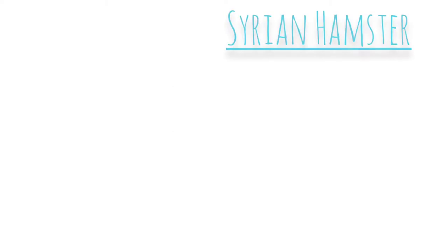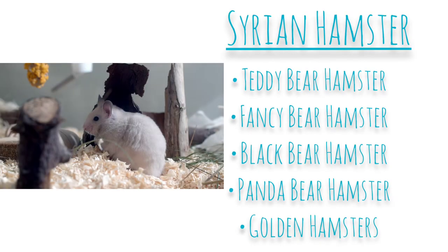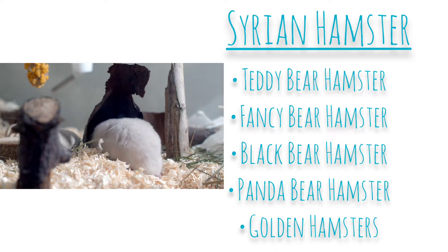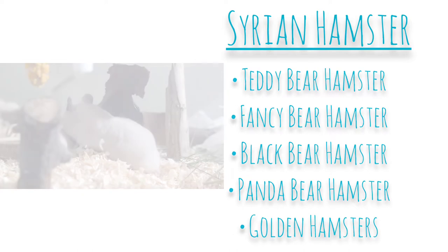The first species I'm going to talk about is the Syrian hamster. It's common that pet shops will call hamsters different nicknames — for example, the teddy bear hamster, fancy bear hamster, black bear hamster, and panda bear hamster. They are also called golden hamsters, though this isn't as accurate as hamsters have been bred in a variety of different colour types.